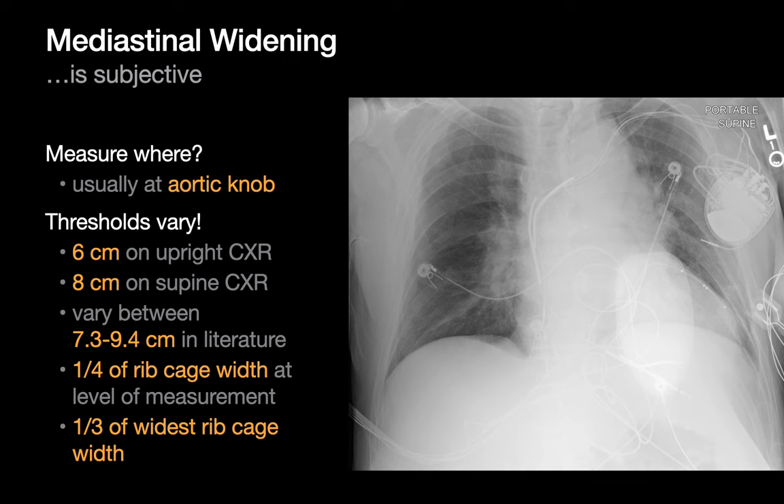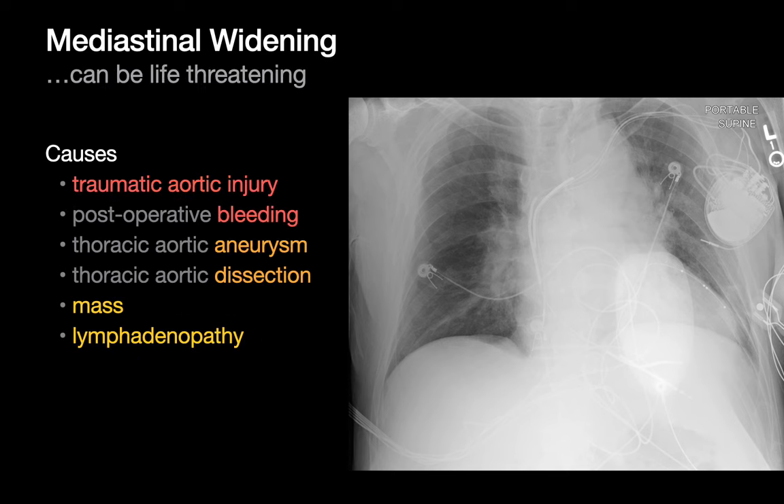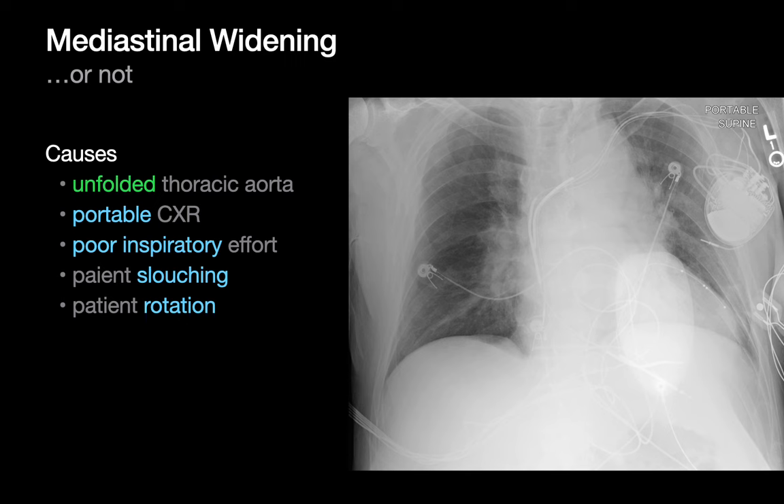Mediastinal widening is a subjective call on chest x-ray. If you're looking for an objective definition, you'll have a tough time finding a definitive one — there's no consensus on where to measure it, though the aortic knob seems to be most popular, and thresholds vary a lot. On portable chest x-rays, you can sometimes compare mediastinal width to the right lung width in a pinch. Mediastinal widening can be seen in a number of life-threatening conditions, but the vast majority of the time the cause is something far more mundane, like an unfolded thoracic aorta, portable imaging technique, poor inspiratory effort, patient slouching, or patient rotation.